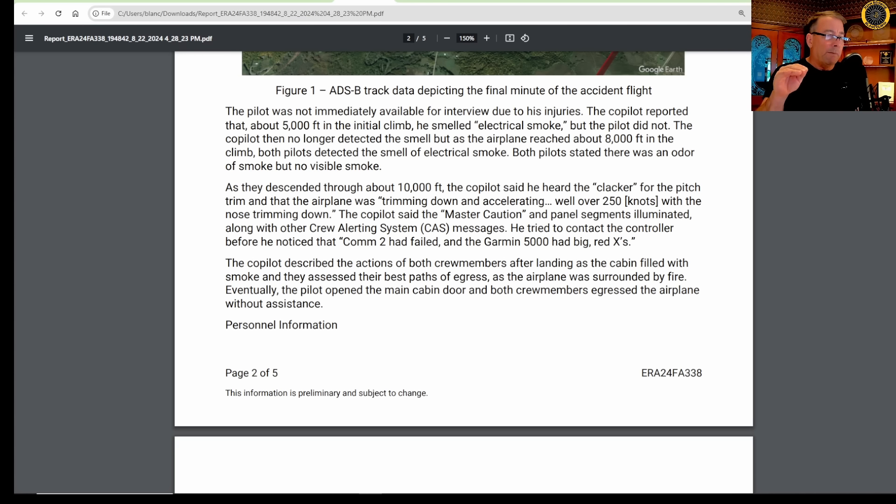As they descended through about 10,000 feet, the co-pilot said he heard the clacker for the pitch trim and that the airplane was trimming nose-down and accelerating well over 250 knots. The co-pilot said the master caution and panel segments illuminated along with other CAS crew alerting system messages. He tried to contact the controller before he noticed that COM2 had failed and the Garmin 5000 had big red X's — so the flat panel was gone.